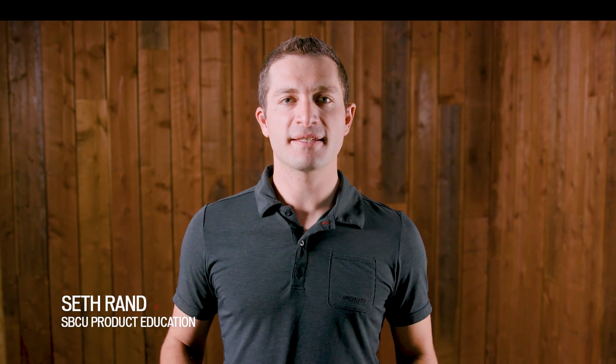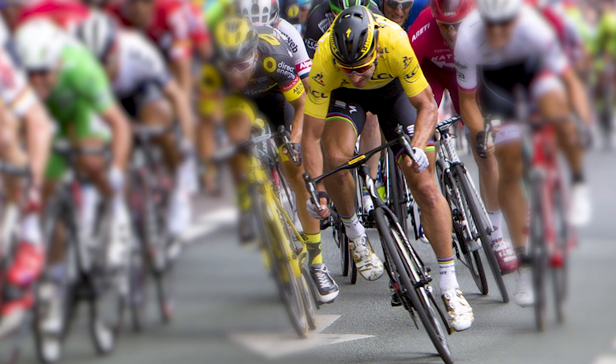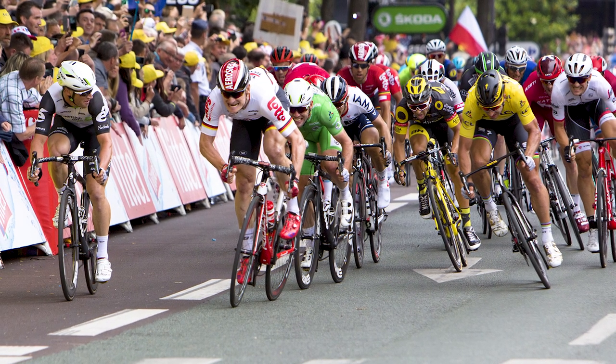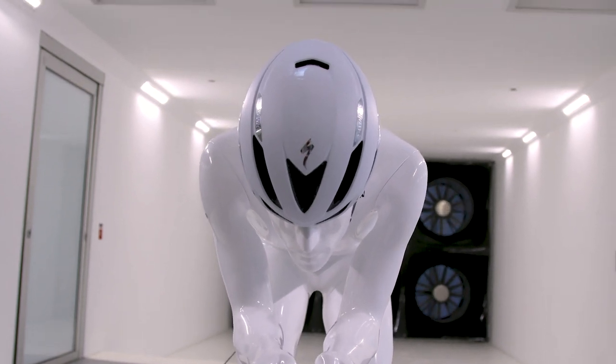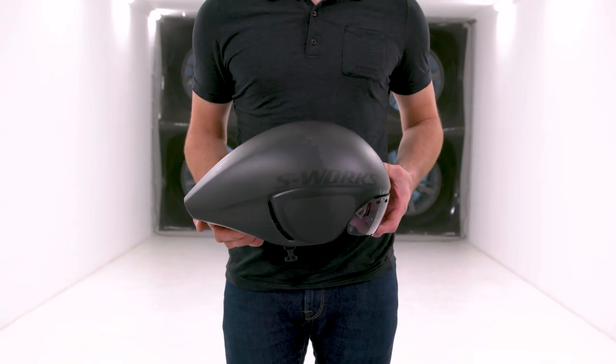With the all-new Evade, the fastest is finally cool. The first generation Evade was released in 2014 and it paved the way for aerodynamic helmets across the professional peloton, but it wasn't the helmet of choice on hot days. We took the fastest helmet and made it faster, better ventilated, and more comfortable.